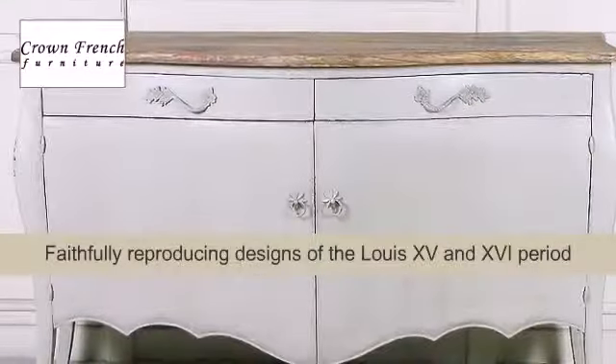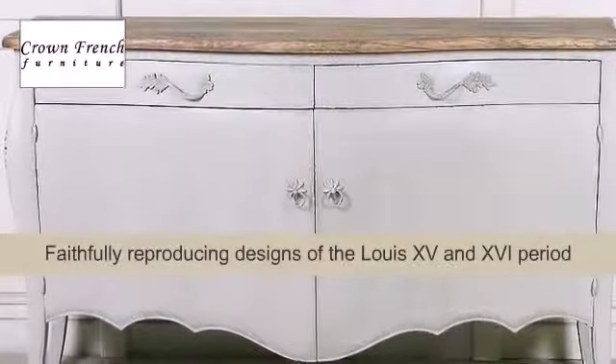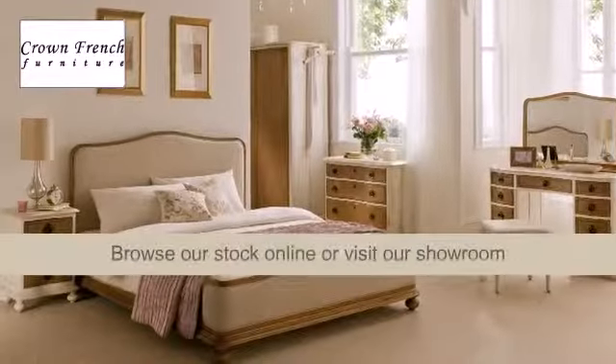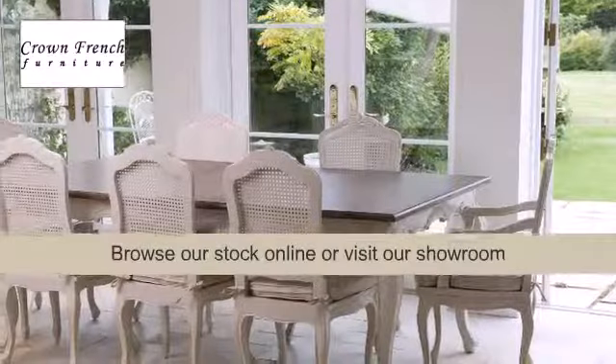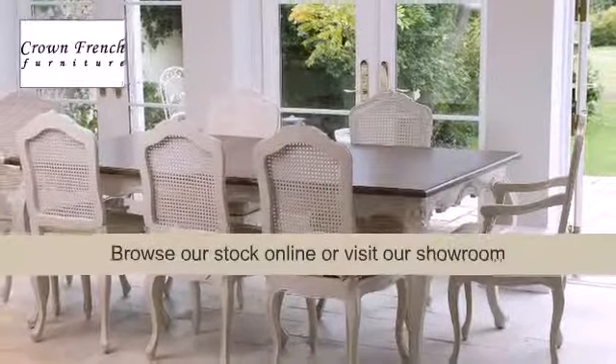As a family-run business, we are a tightly-knit group of furniture specialists. We love where we work and we know that you are going to love what you see when you shop with us. Visit our website or call us today to find out more.